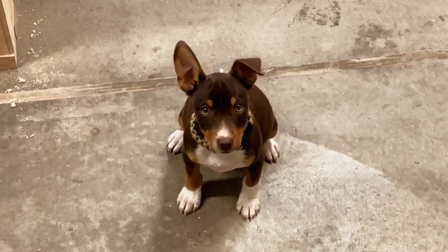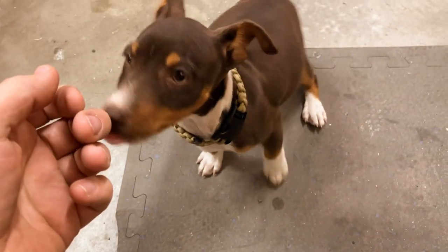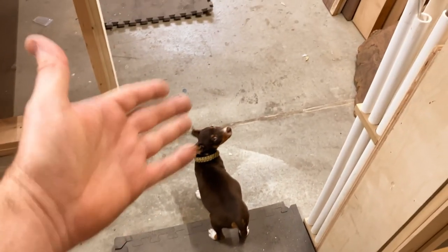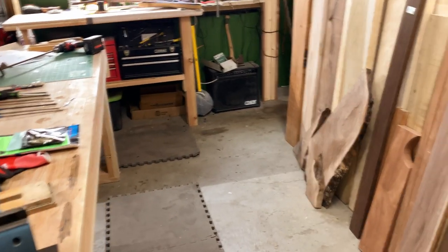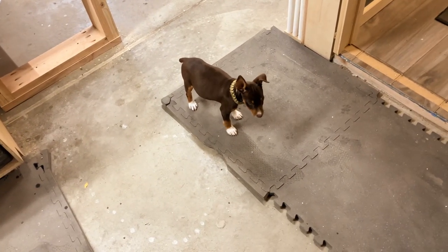Good morning, little buddy! Everybody, this is our new puppy - he doesn't have a name yet. He's still getting used to the shop and the house and stuff. We haven't even named him yet. He's 10-11 weeks old, got him last night. New puppy! I have a little bed here in the shop with a new toy - want to go to your bed? Want to follow me? Come on.